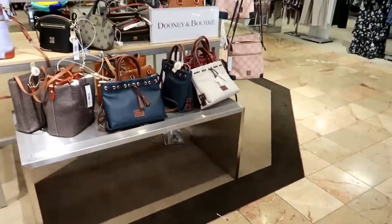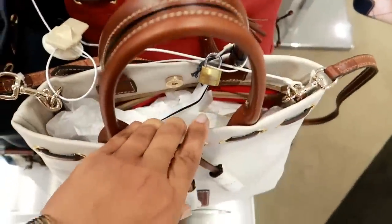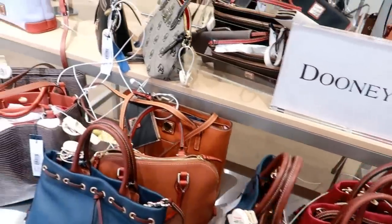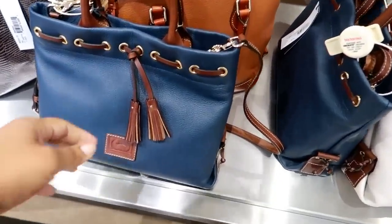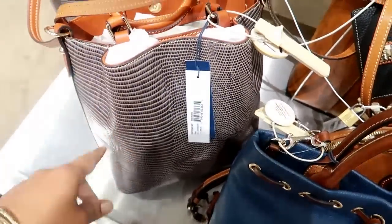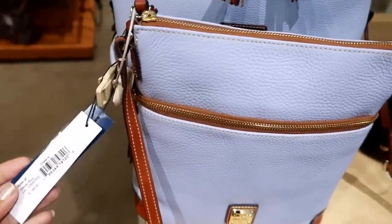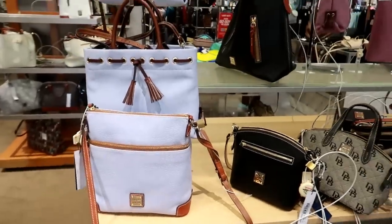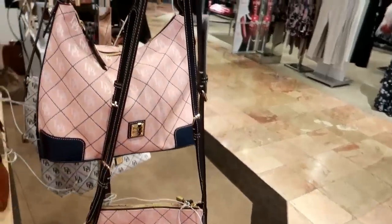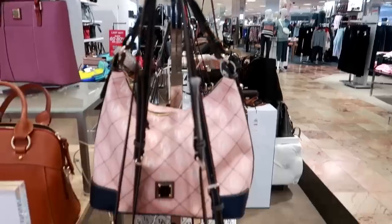Let's see what's on the Dooney and Bourke table. Nice — I like that. This is $198 for that one. And they have it in blue with the tassels. This design right here, I think that says $348. Look at this — this is like a light purple, that's really pretty. $188 for that. And they have a different kind of purple right here — I like that one too. Theirs is 40% off, and if you use your Macy's card, it's an additional 20% off — so that's not bad.